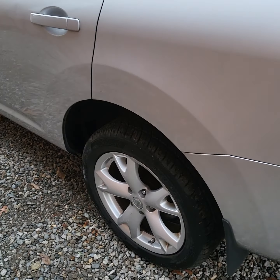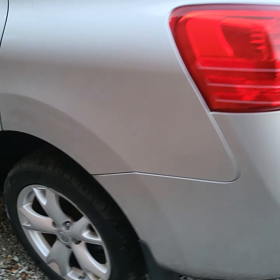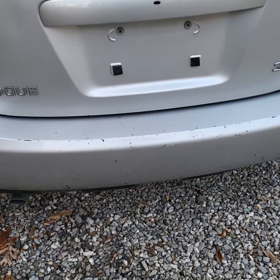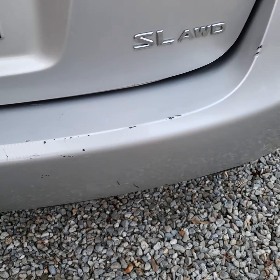I don't believe there's any rust on the car, at least on the body where you can see it. It does have some scratches there on the top of the bumper.